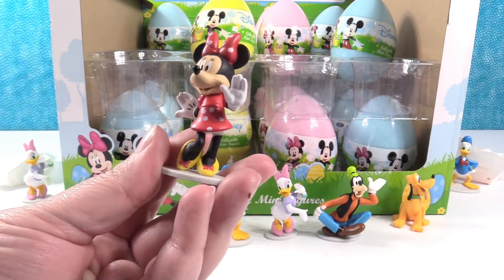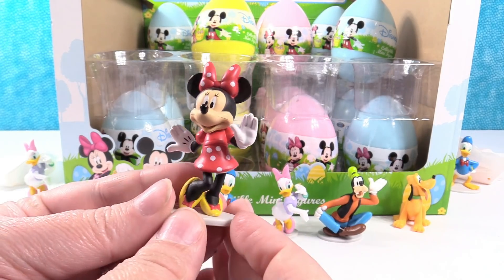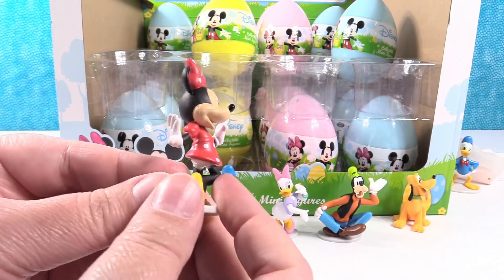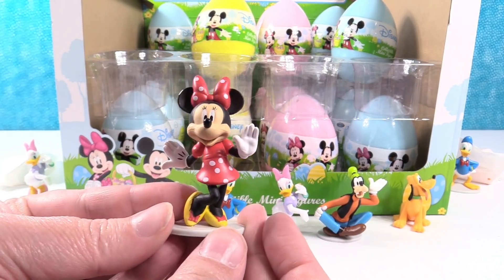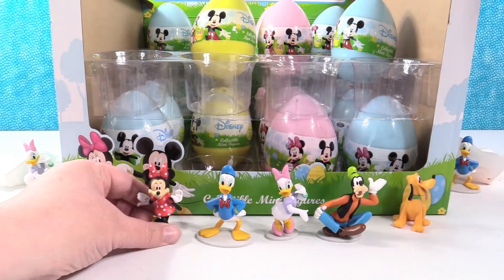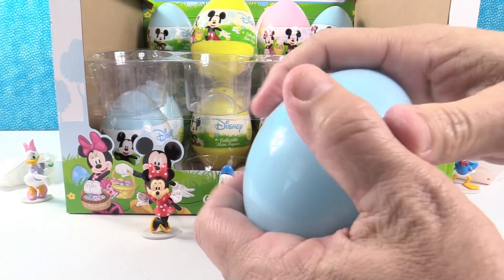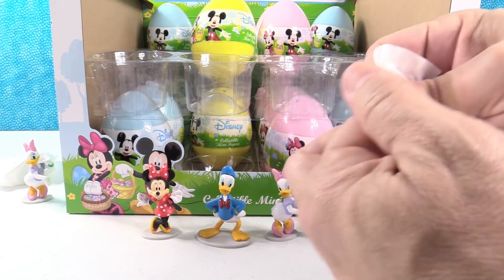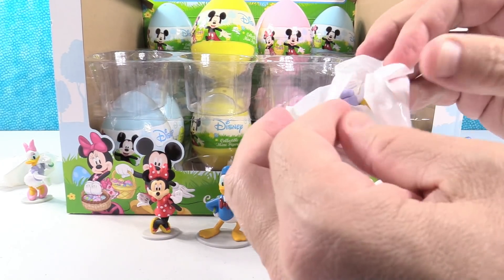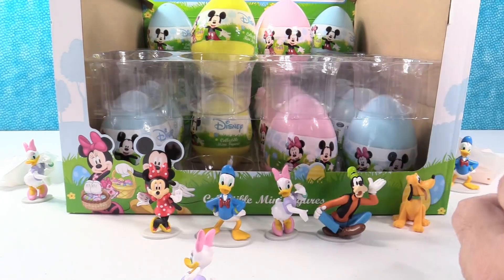Minnie Mouse — the one I really wanted to see. She's so cute. I love her polka dot dress — actually, just her skirt and bow are polka dot; her top is just red. She's cute, I like her pose. Let's see if I can find Mickey or the golden Mickey. It's the hunt for Mickey. We have a Daisy Duck — Daisy duplicate.